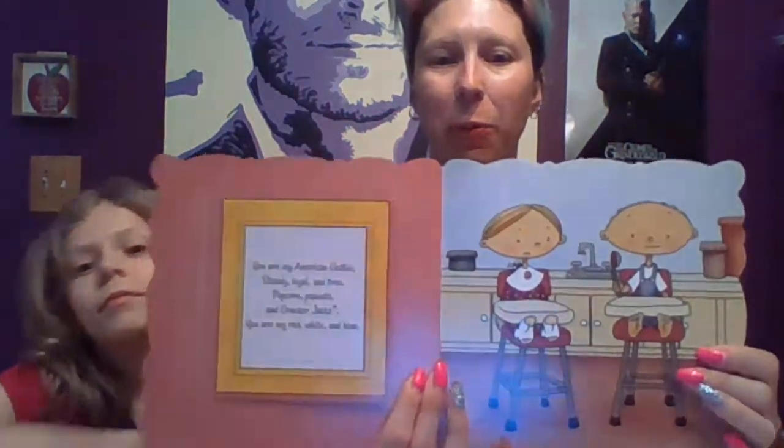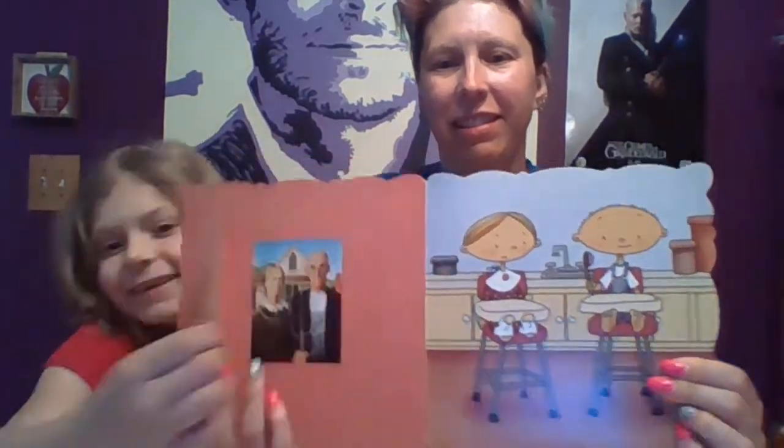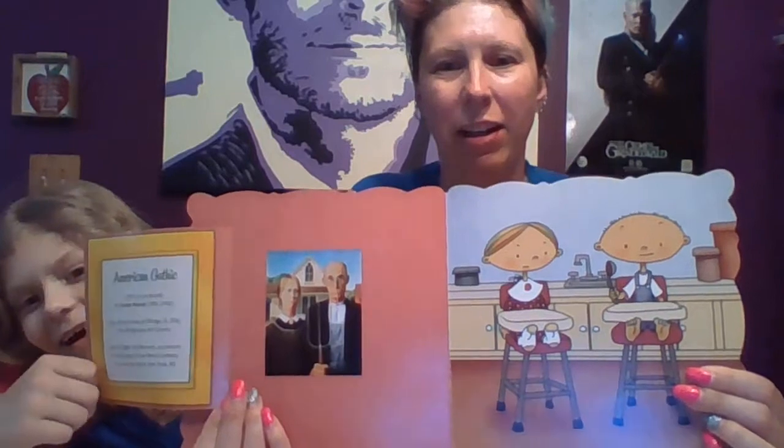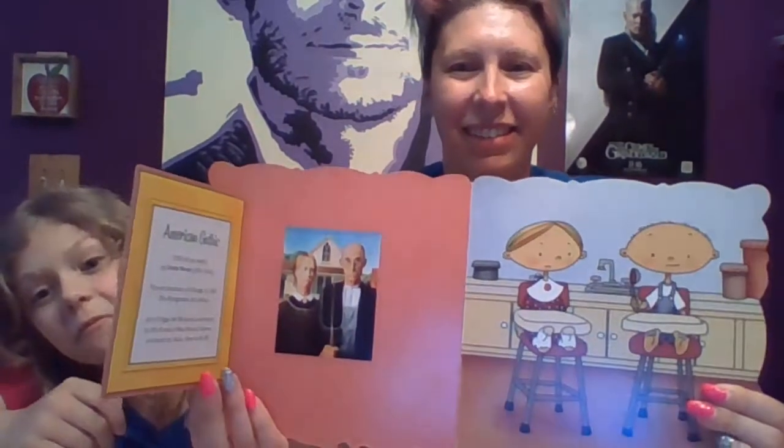You are my American Gothic — steady, loyal, and true. Popcorn, peanuts, and Cracker Jacks — you are my red, white, and blue. There it is — American Gothic by Grant Wood. You keep interrupting these kids' story time!